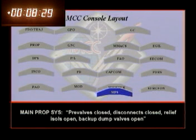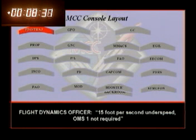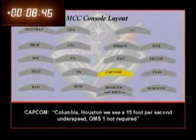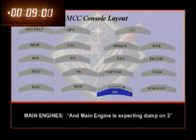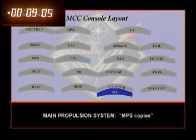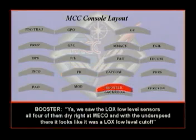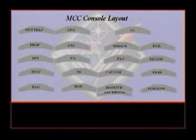Begals closed. Disconnects closed. Relief aisles open. Backup dump valves open. Flight battle — go. 15 foot per second underspeed. OMS-1 is not required. ET7. Played it — looked like a lock-slow-of cutoff. Columbia, Houston, we see a 15 foot per second underspeed. OMS-1 not required. Great to be back in 3G again. Main engines expecting dump on three. We saw all four low-level sensors go dry right at MECO. With the underspeed, looked like it was probably a lock-slow-of cutoff. Yikes. We don't need any more of these.